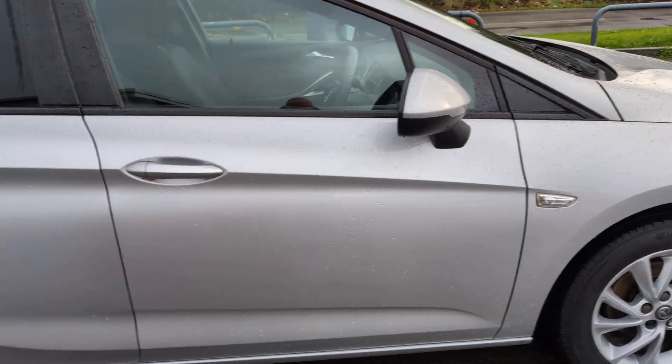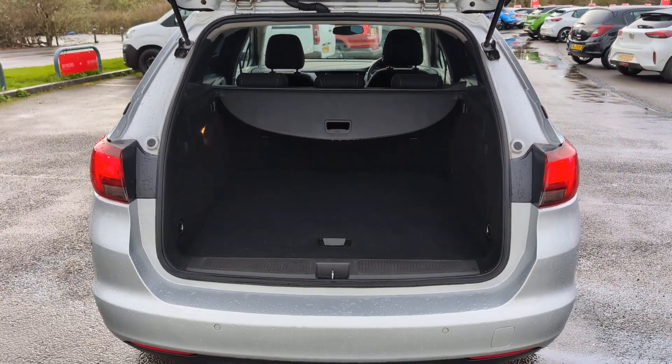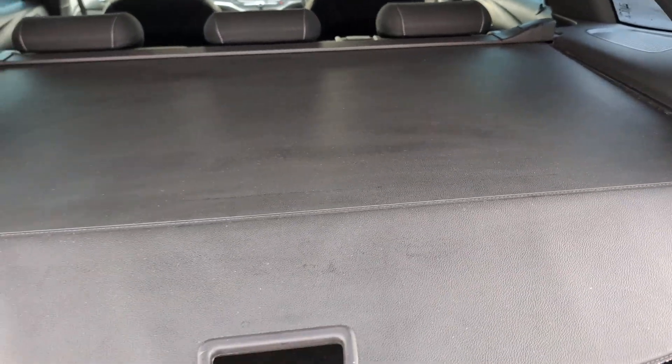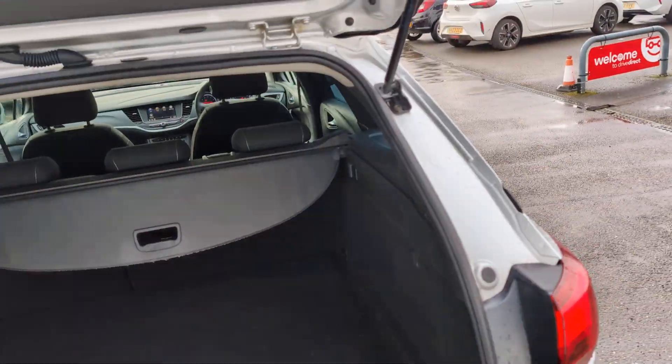Let's have a quick look inside before the heavens open on us again. The boot comes up no problem at all — we've got a lovely boot area with a load liner, and that works no problem and is in very good condition. We've also got a nice spare wheel under there as well, which is all looking good.